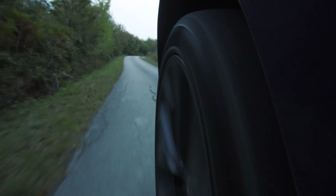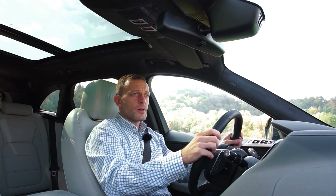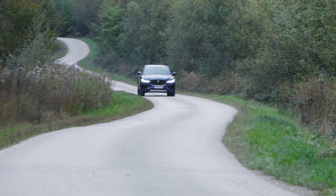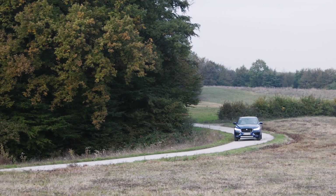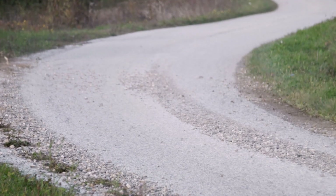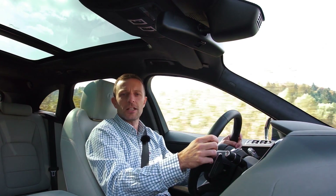F-Pace ima dvije opcije ovjesa: zračni jastuci i obične opruge. Mi vozimo sa zračnim jastucima, što je skuplja varijanta. Za moj ukus nisu idealni - prođete preko ležećeg policajca i postoji onaj jedan potez više ovjesa, tudup-tup, a obične opruge naprave tudup i jednostavno puno ljepše upiju te teške neravnine. Uglavnom, sa zračnim jastucima možete podešavati tvrdoću - dakle, mekši ili tvrđi - što je dobro.